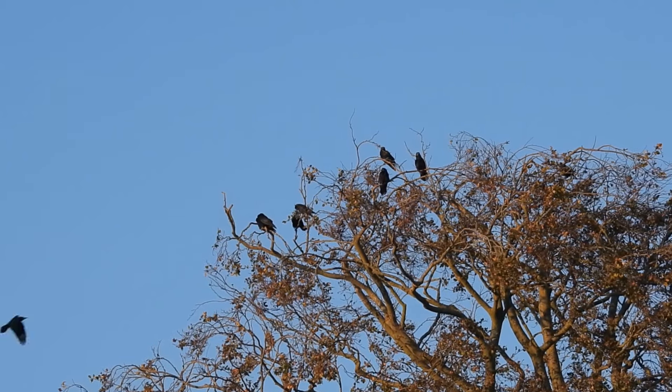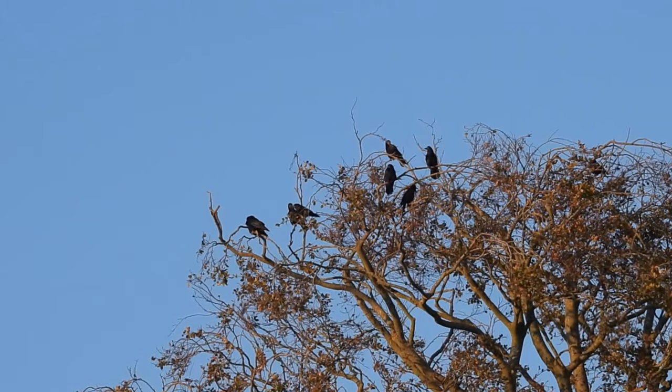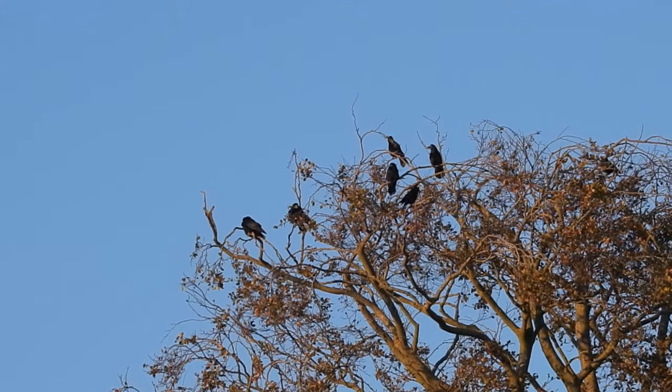Amazingly, some rookeries can last a very long time. There are several in the UK that have been in the same place for more than 100 years.